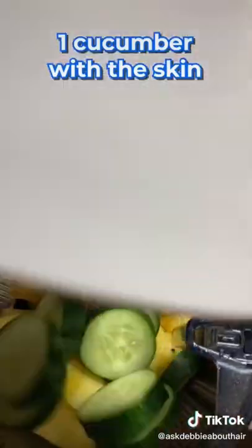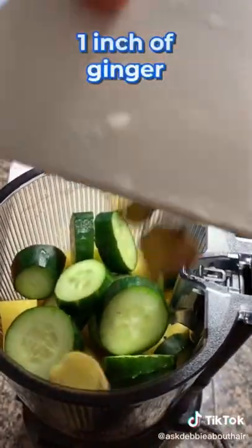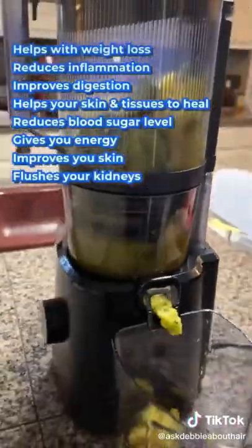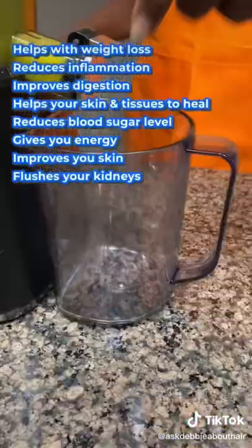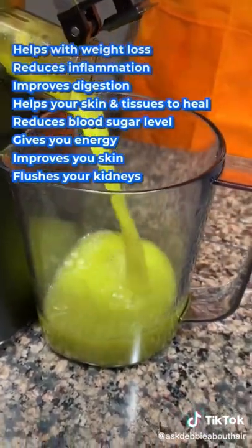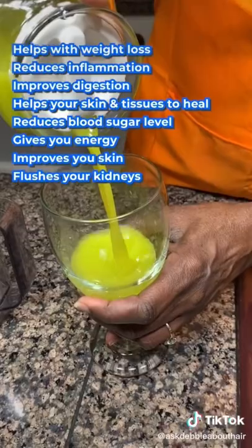Cucumbers also aid in weight loss and flush your kidneys. Ginger helps with belly fat and digestion. Put all of these together and you have a powerful juice that targets every part of your body, helping you with weight loss, digestion, inflammation, thyroid, and even skin health.